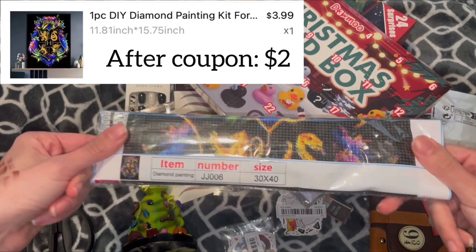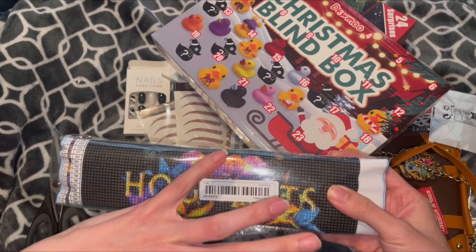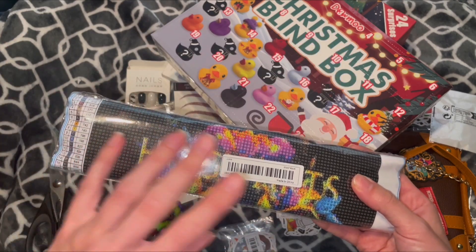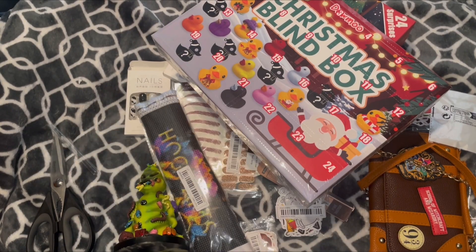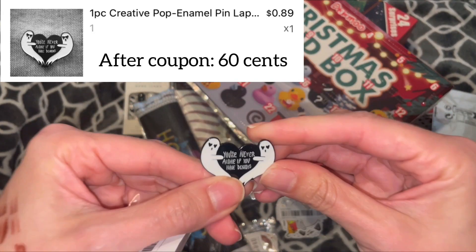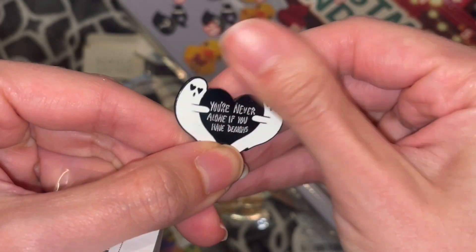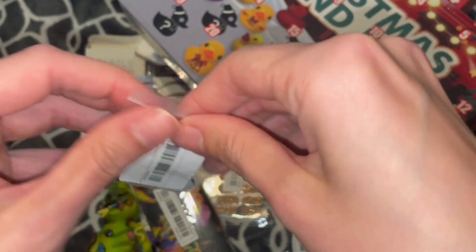Another thing I got is a Hogwarts diamond painting. I love this floral design — I have it in a magnet, a blanket, and a picture already on the wall, so I figured let's do a diamond painting of it also. This is a pin I did get as a gift for my friend, and it just says 'you're never alone if you have demons.' She is into all that ghost, demon, whatever you want to call it.